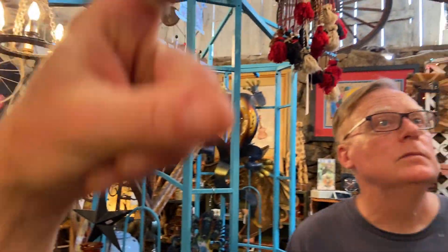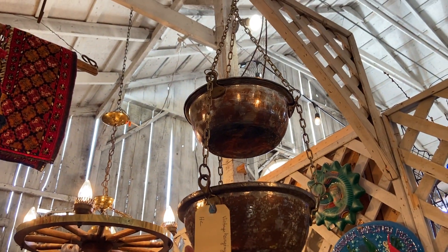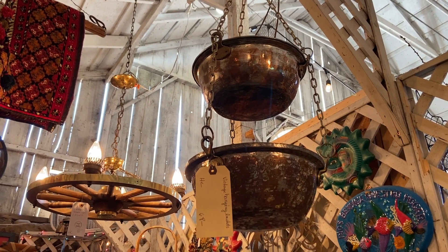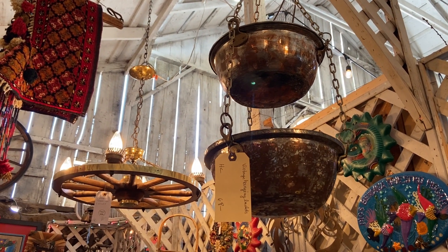Oh but this is fabulous — $68. Vintage hanging copper pieces — and as you can see quite worn, so they had a lot of use. I love that patina on them and the stories they could tell.